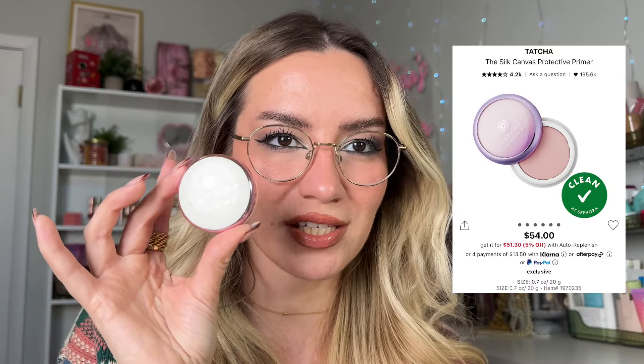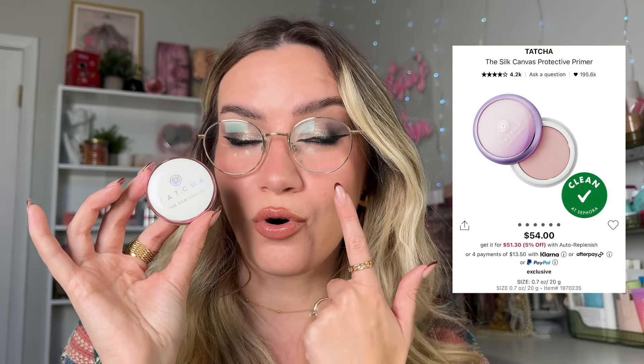I am a primer girl through and through. I will never skip my double priming. I think primers are very crucial and important, especially if you have skin with some concerns. The Tatcha Silk Canvas is also really beautiful for blurring your pores. That's my last primer recommendation — let's move on to foundations.